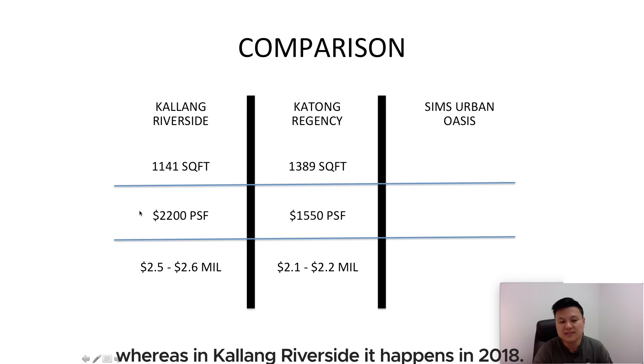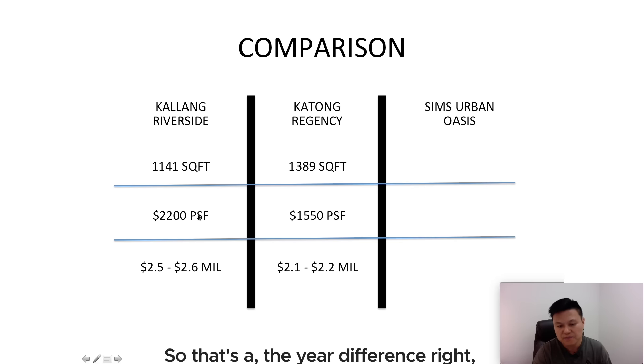So there's a year difference. The 2012 pricing for Katong Regency is cheaper for that reason — pricing was lower during that time.